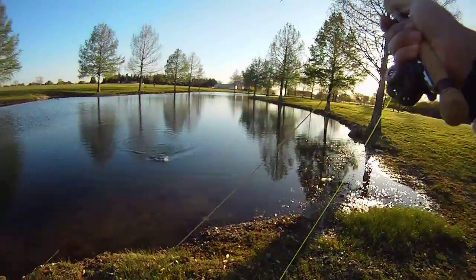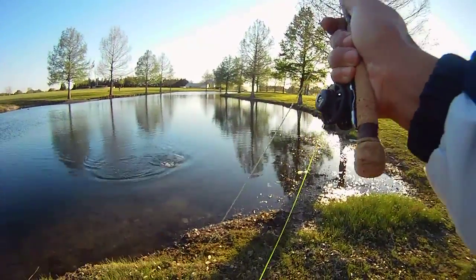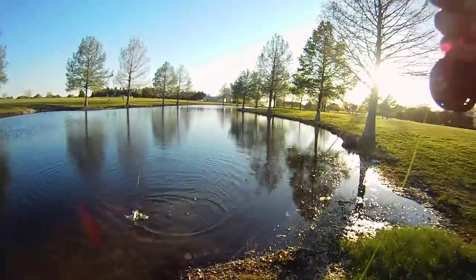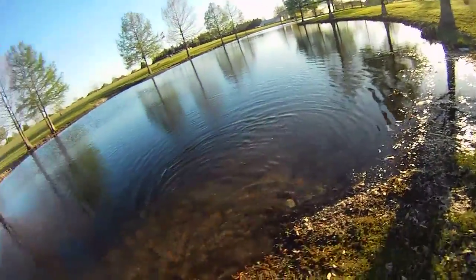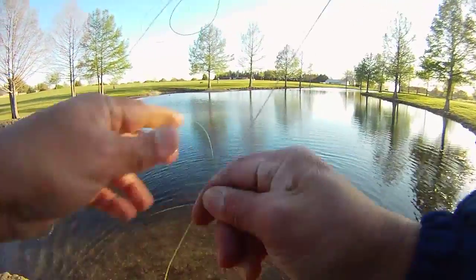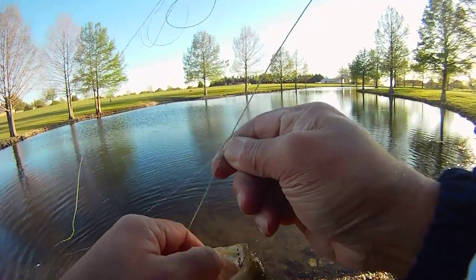Alright, so this is going to be our last one. We did see some other ones hiding on the surface — it looked like bluegill is what we thought — and we also saw some good movement of some larger looking things in the water. But this will be our last one this round. Another bass on the foam damselfly.